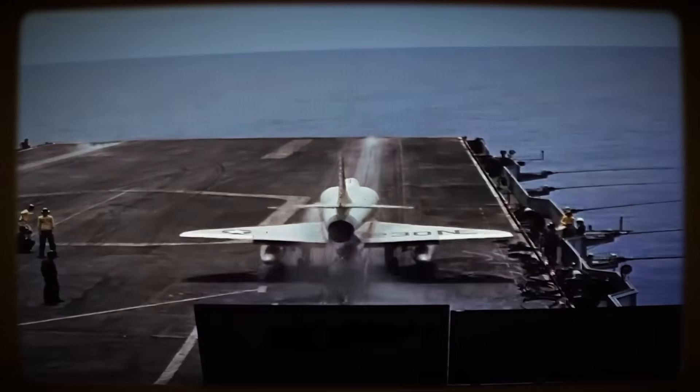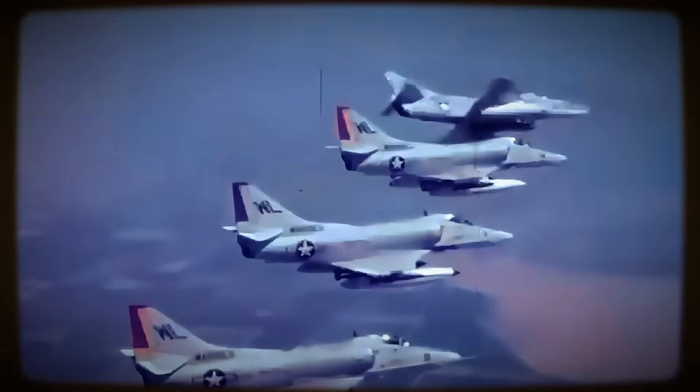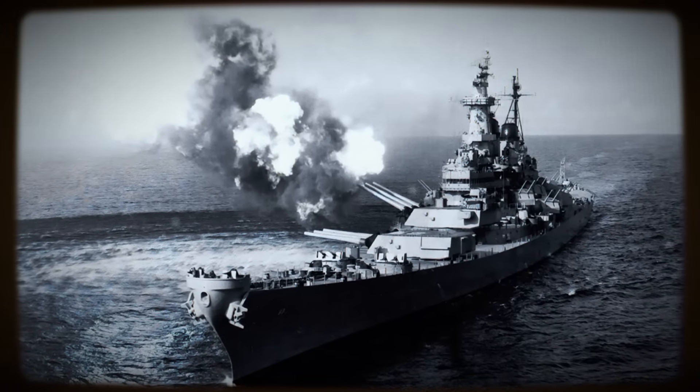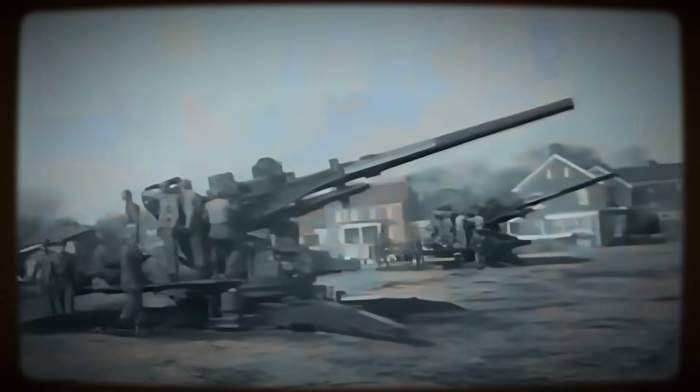The recently concluded Korean War had provided hard-won, invaluable lessons. Piston-engine Skyraiders proved rugged in ground attack but demonstrated clear vulnerability to increasingly effective anti-aircraft artillery and emerging jet fighters.